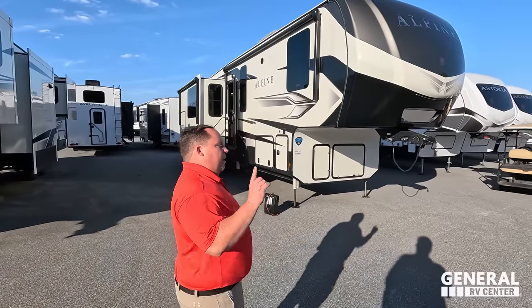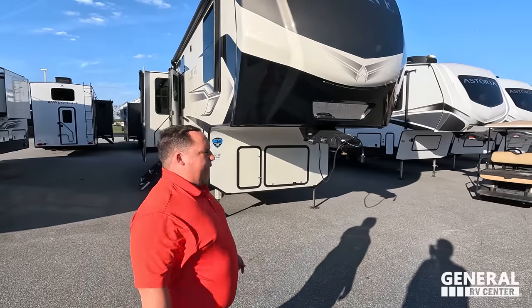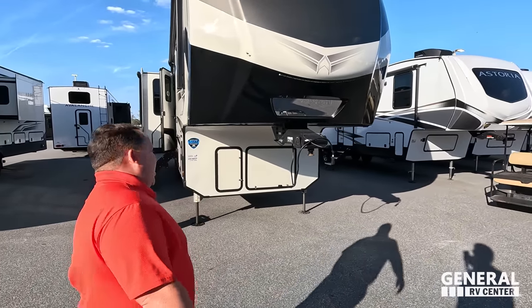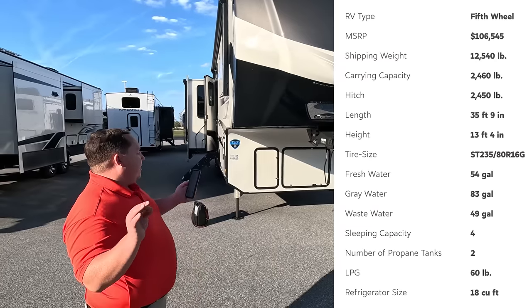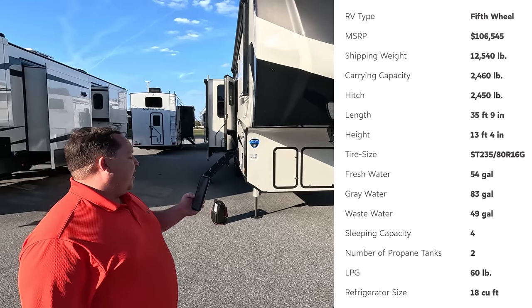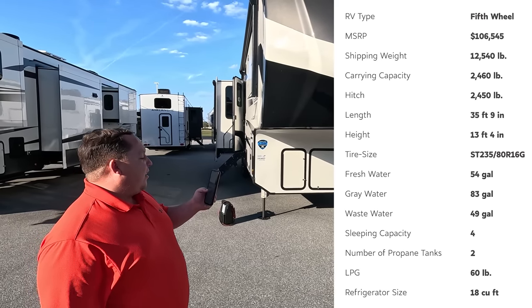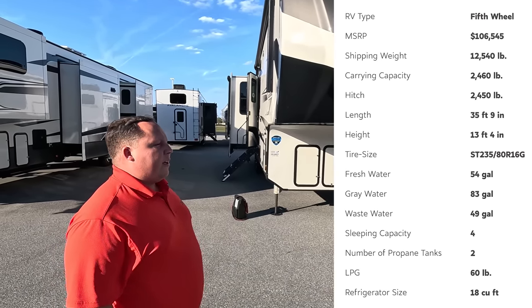If you've been thinking about getting an RV, make sure you come to Ocala. This unit is going to be at Ocala — model 3102RL. The actual tip length is 35 feet 9 inches. The dry weight is 12,700 pounds and the hitch weight is 2,450 pounds.